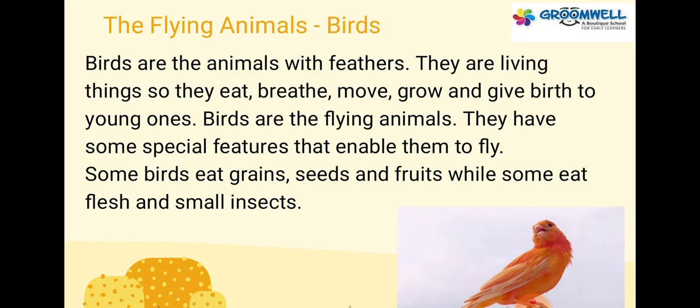Birds are the flying animals. Birds are the animals with feathers. They are living things, so they eat, breathe, move, grow and give birth to young ones. They have some special features that enable them to fly. Some birds eat grains, seeds and fruits, while some eat flesh and small insects.